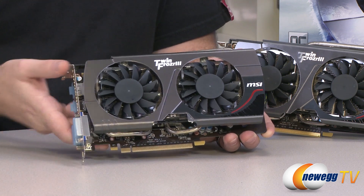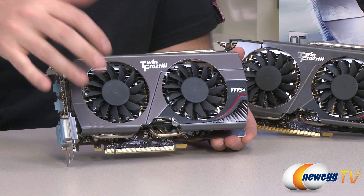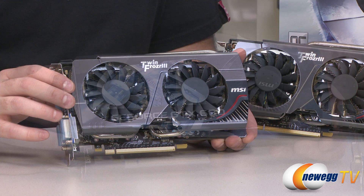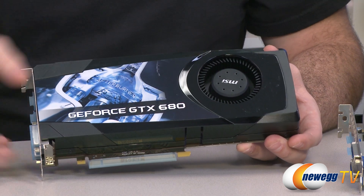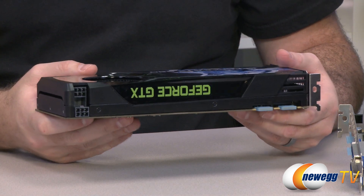Bear in mind these are open air coolers and the test bed we're using is an open air test bed, which in my experience does tend to perform a little bit better with open air coolers than a shroud cooling design. Our 680 by comparison is using Nvidia's reference style cooling solution — that means it has a blower fan and an enclosed cooling shroud going around the majority of the outside of the card.